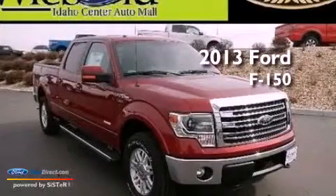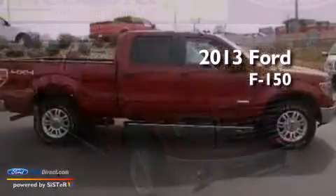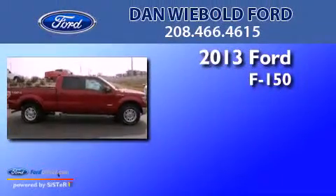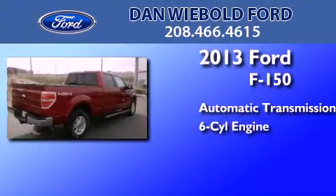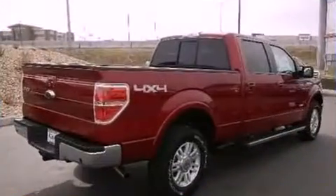This is a brand new 2013 Ford F-150. This truck has an automatic transmission, a 3.5-liter V6, and four-wheel drive.